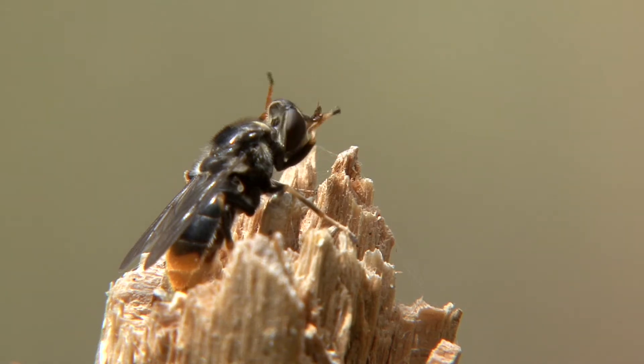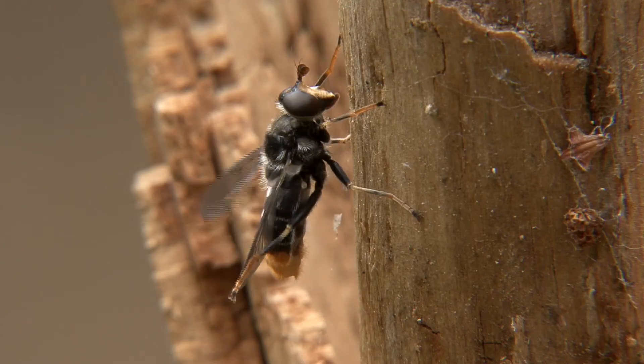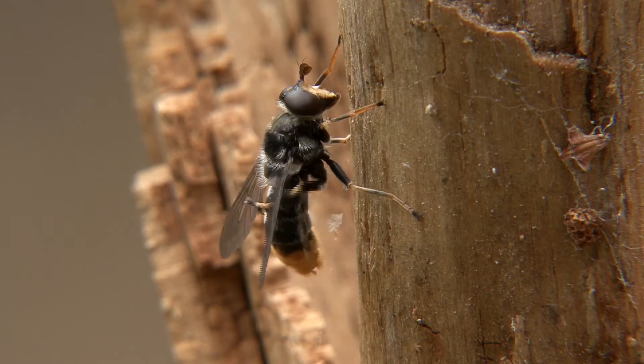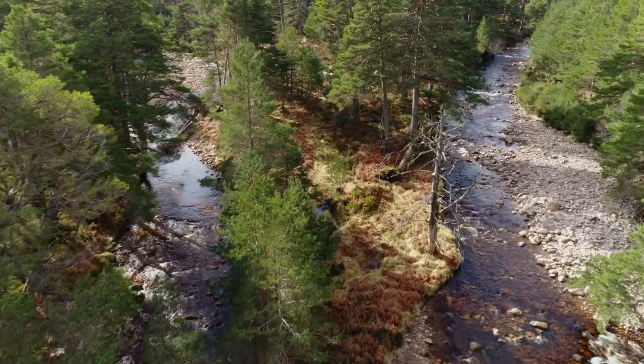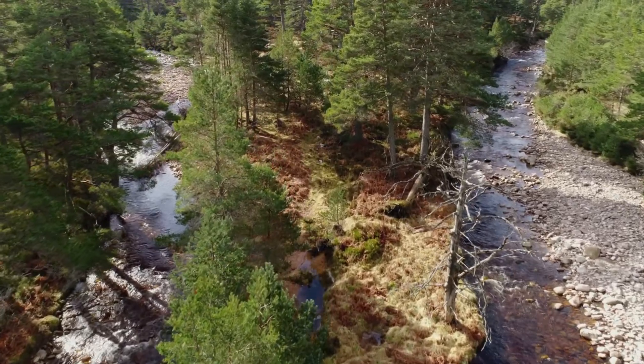My name is Gabrielle Flynn and I'm the project officer for the Rare Invertebrates in the Cairngorms project. I'm here trying to help one of the six species that this project is specialising on — the pine hoverfly. The pine hoverfly is one of the UK's most rare animals, and one that we're desperately trying to help and improve its populations. It's a champion of ancient Caledonian pine woods, a forest type that used to cover much of Scotland but is unfortunately very fragmented now.